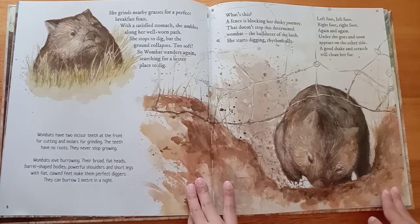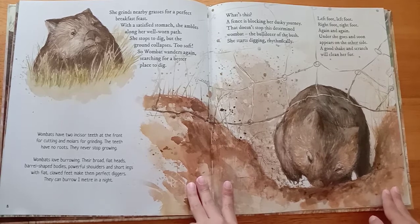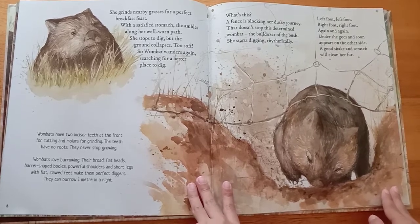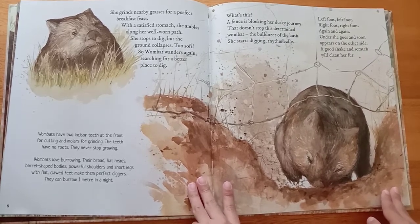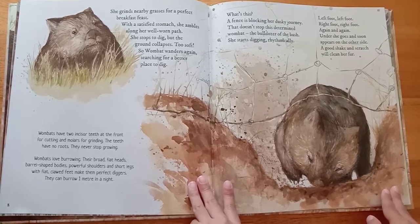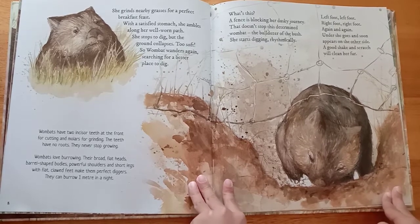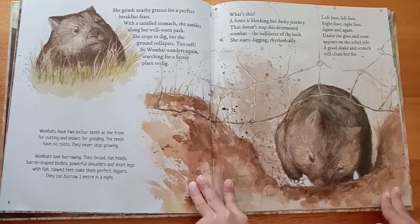What's this? A fence is blocking her dusky journey. That doesn't stop this determined wombat. The bulldozer of the bush, she starts digging rhythmically — left foot, left foot, right foot, right foot, again and again.